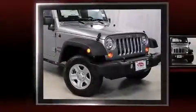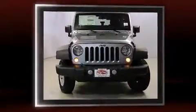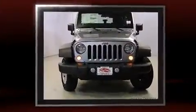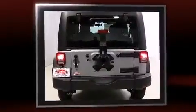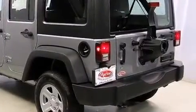Outstanding design defines the 2013 Jeep Wrangler Unlimited. A 3.6 liter V6 engine pairs with a sophisticated five-speed automatic transmission, and for added security, dynamic stability control supplements the drivetrain. Four-wheel drive allows you to go places you've only imagined.